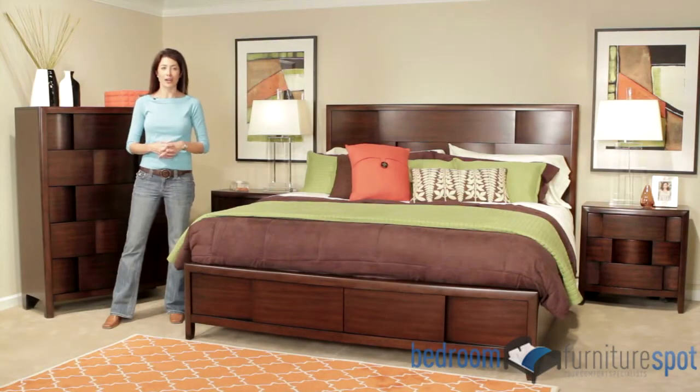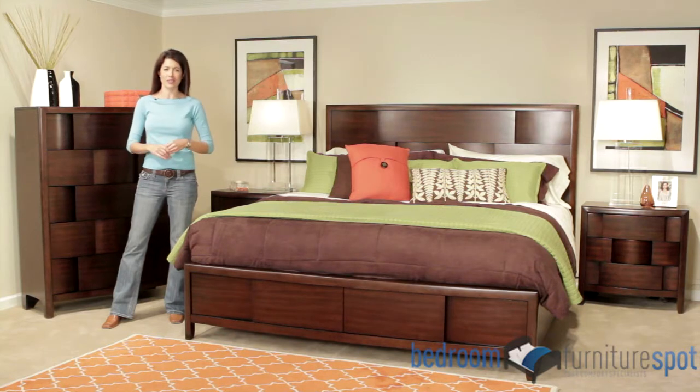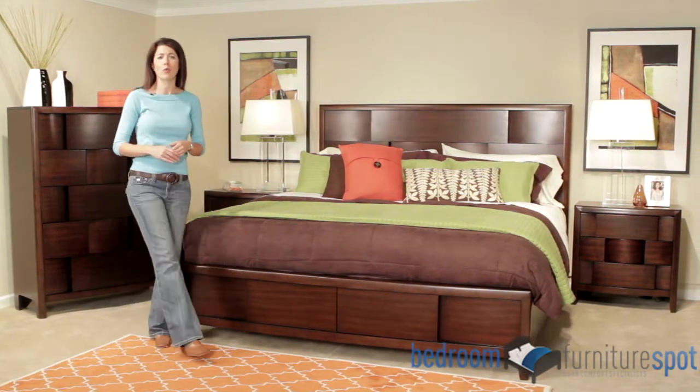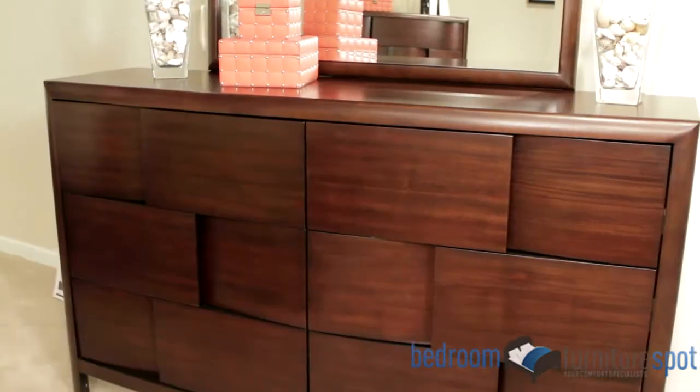Now available from Bedroom Furniture Spot, the Nova Bedroom Set from Magnuson is a striking example of modern design. The unique wave-style front of each piece is enhanced with walnut veneers and a rich espresso finish.